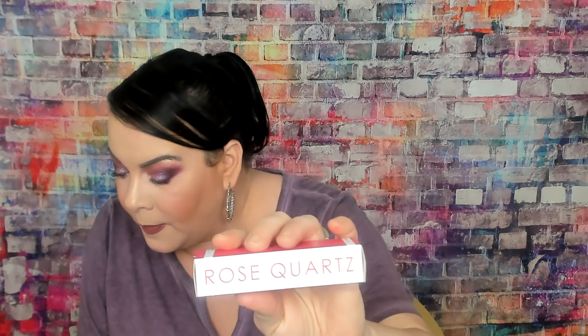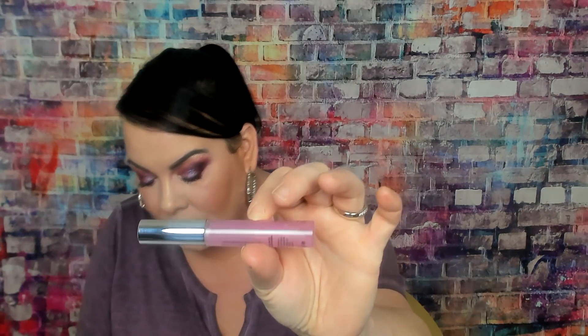Last but not least is this rose quartz lip plumper. This retails for $32. I'm not going to put it on now because I have lipstick on and it'll take it off. Let's see if it smells like rose. It doesn't smell like rose — it smells more minty. But I'll definitely try that.